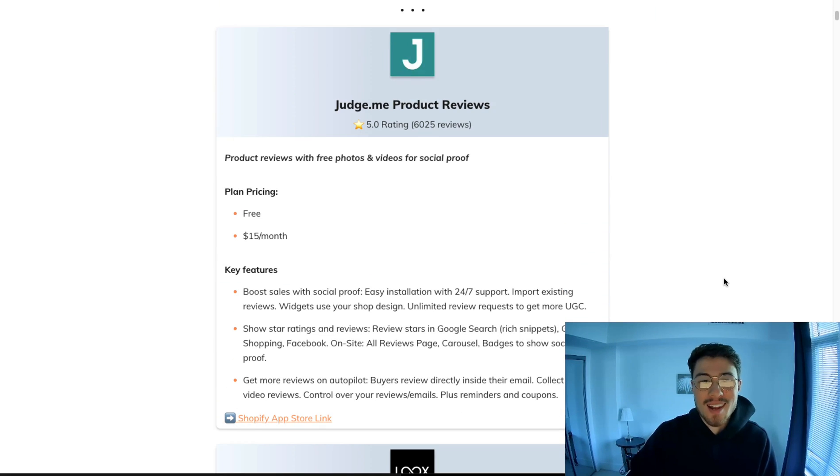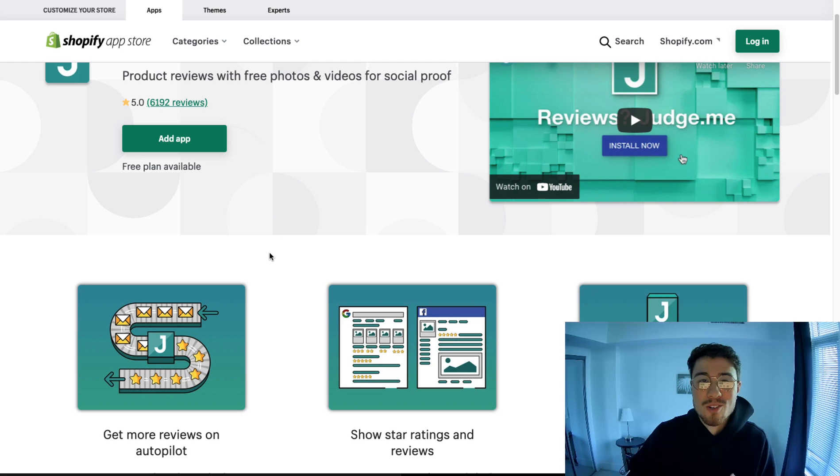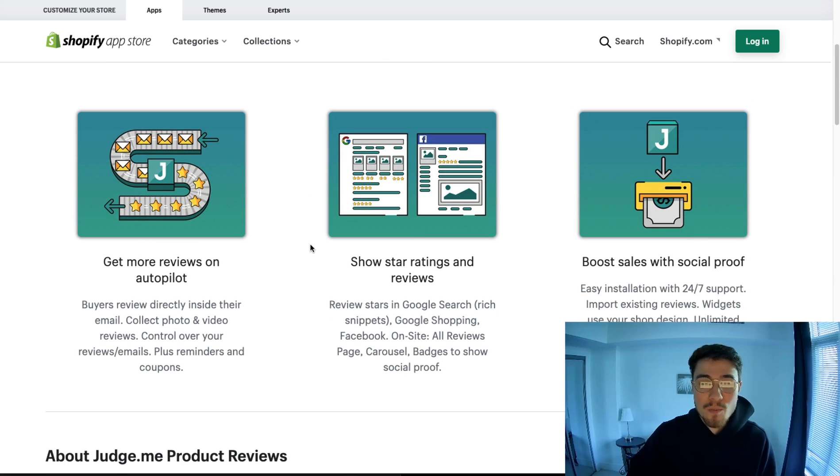These top five are conveniently located at the top. The first one is Judge.me Product Reviews — it's really good because it has a free plan, making it really easy for you to get started. It allows you to build social proof online. From their Shopify listing, they have over 6,000 reviews with a five-star rating, which is really hard to achieve in the app store.